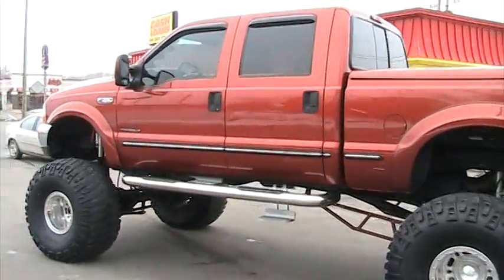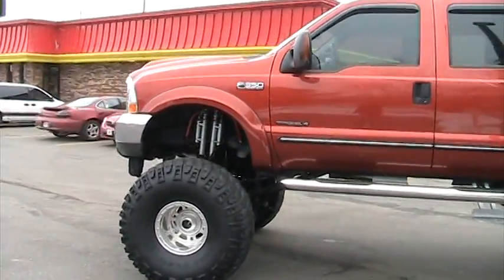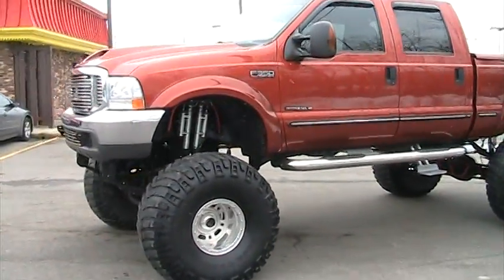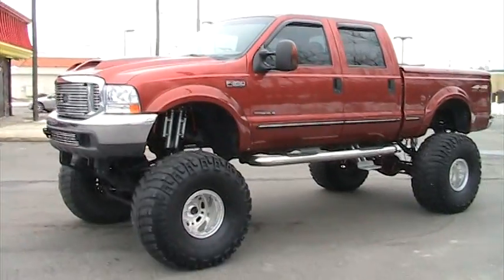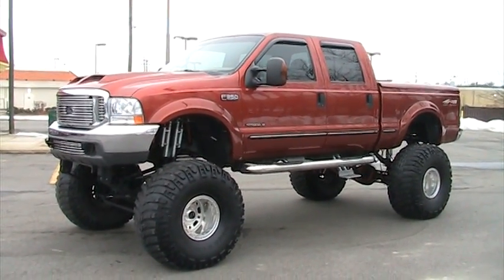The truck when it was new was built by a professional baseball player who's now retired but used to play for the Boston Red Sox — he's a pitcher. And when he built it, as you can see by this video, not one expense was spared. Every available thing he could do to the truck was done.